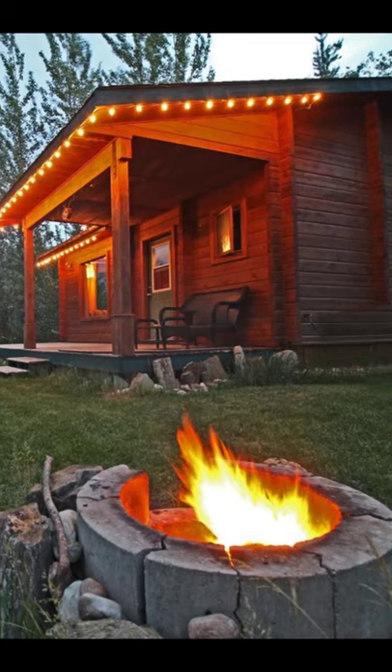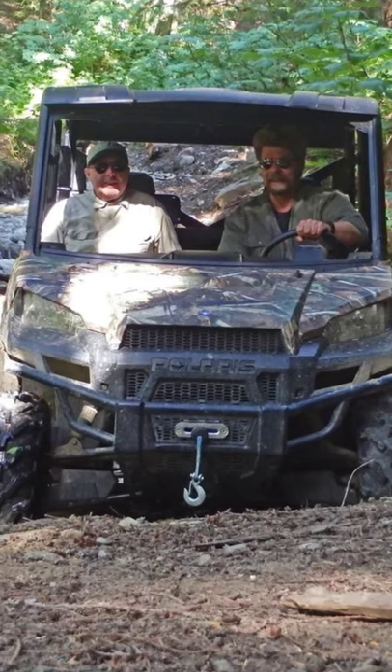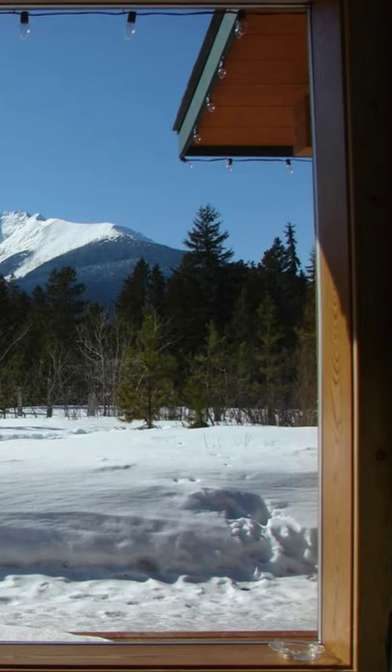Hello and welcome back to Hygge House. Today, let's talk about this Mika Mountain Lodge and log cabins.